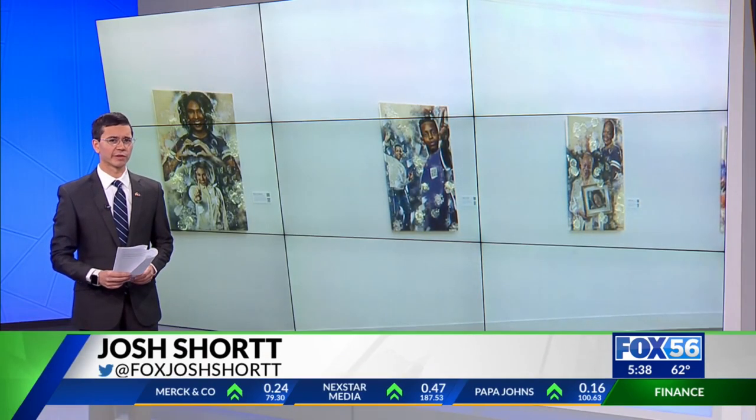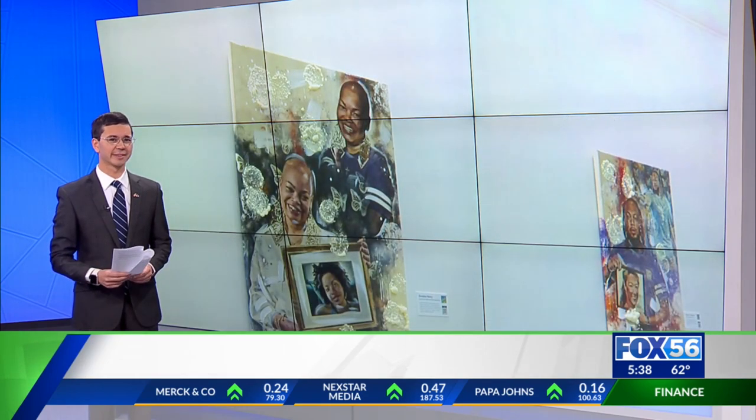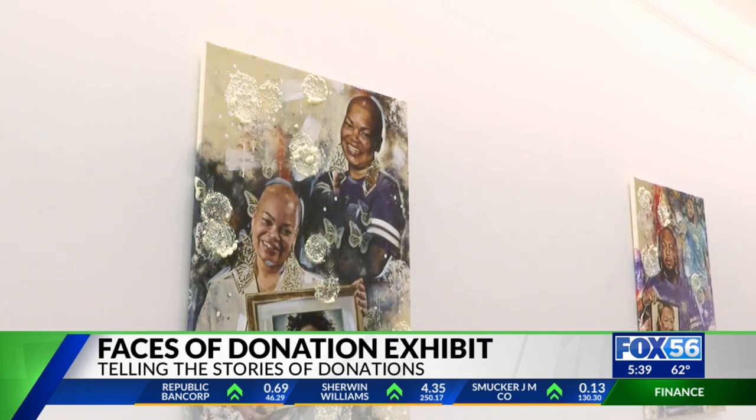Well, a picture is worth a thousand words, especially with organ donations and the people who now live healthy lives because of them. Take a look at these portraits. This is Donate Life Kentucky's Faces of Donation exhibit, featuring portraits of organ donors and their families, along with recipients.